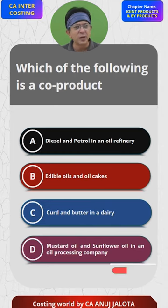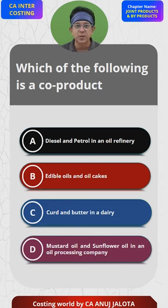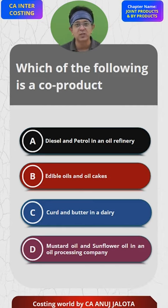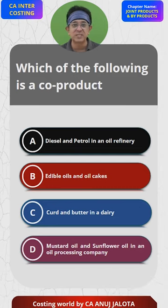Oil cakes will come up in other MCQs as well, but essentially oil cake is produced from the residue of edible oils, so B cannot be the answer. Option C, curd and butter in a dairy — these are joint products because they are produced from a common raw material, that is milk. Option D, mustard oil and sunflower oil: their raw materials are different and processing is different.